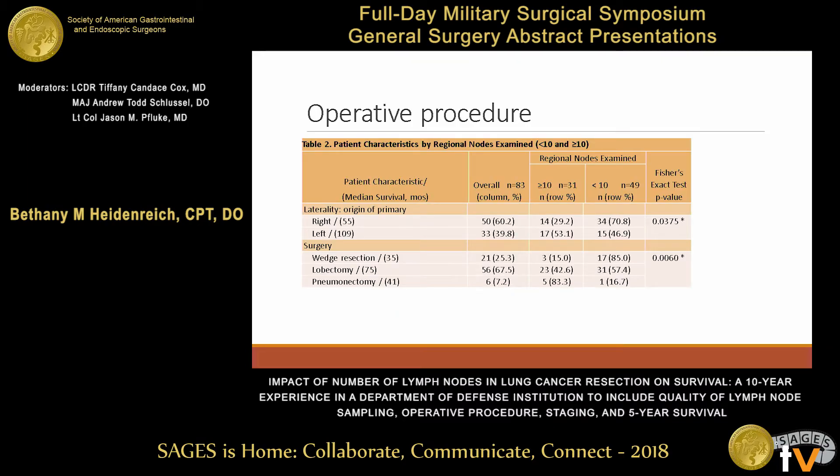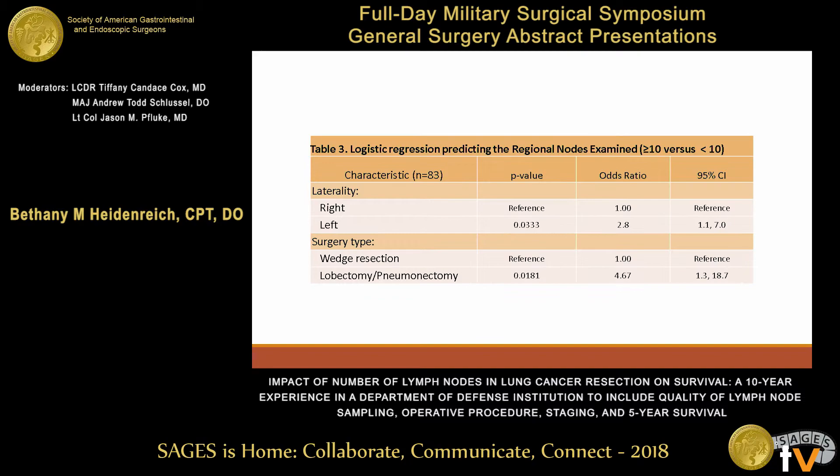Looking at our operative procedures, the majority of the surgeries performed were lobectomies on the right side. Interestingly, right-sided cases were more often found to have less than 10 lymph nodes, and not surprisingly, pneumonectomies had a much higher rate of achieving greater than 10 lymph nodes. Performing the logistic regression, the left side was almost three times more likely than the right side to have greater than 10 lymph nodes, and lobectomies and pneumonectomies were almost five times more likely than a wedge resection to have greater than 10 lymph nodes.